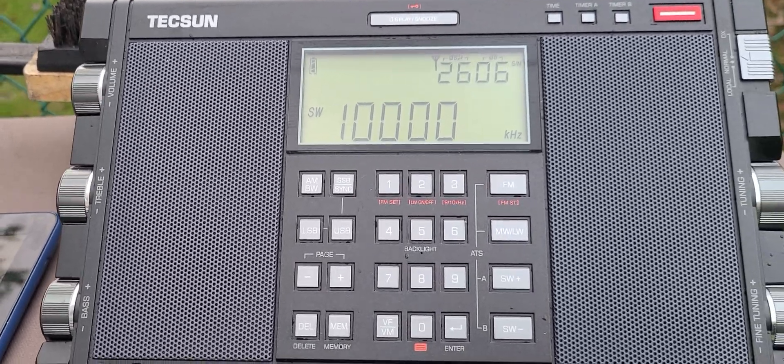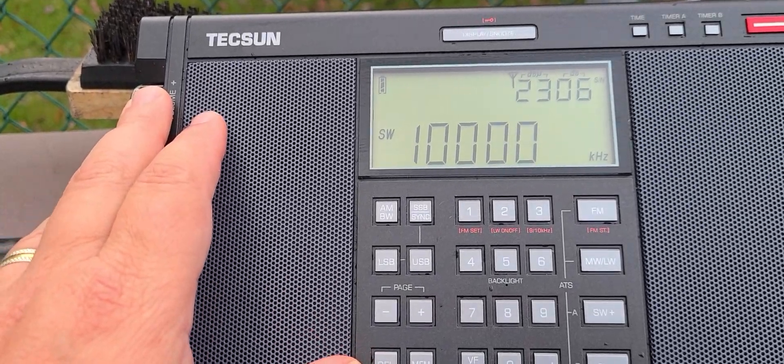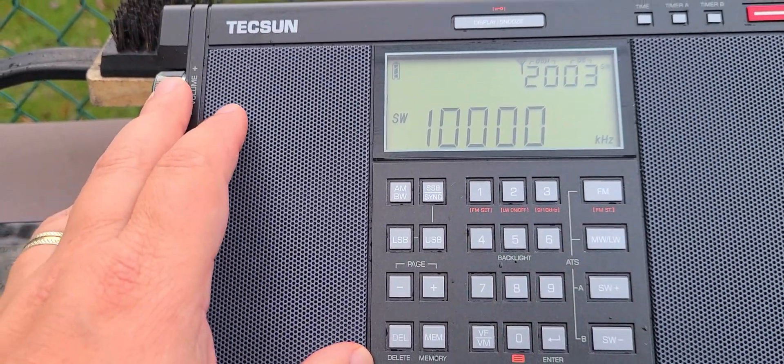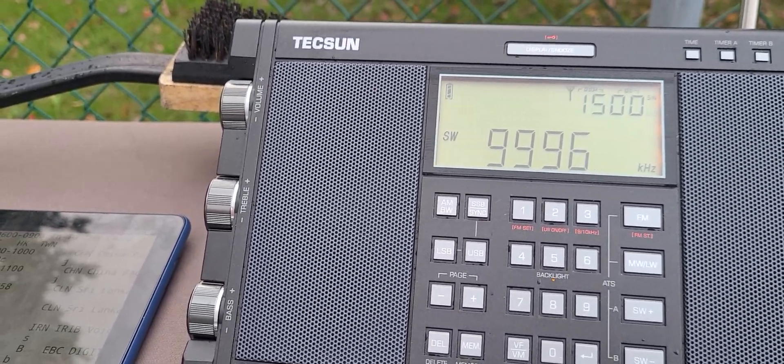When you hear these pulses, or the time pitch, or some Morse code, it kind of hints that you can hear the RWM signal on 9996.